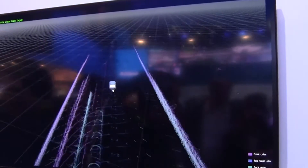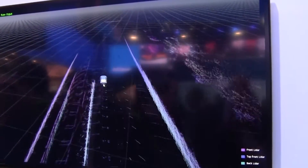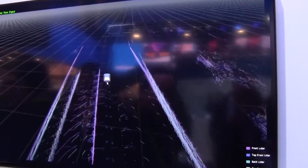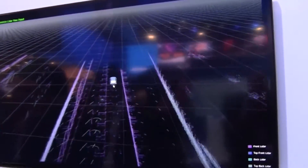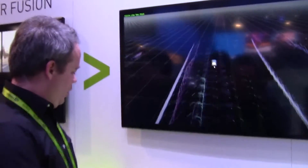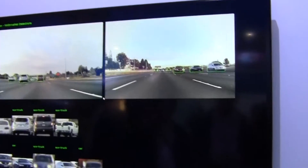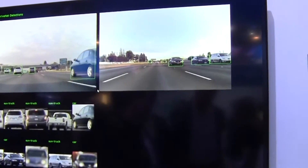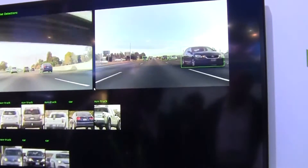In this case, these are Quanergy lidars — mechanical lidars — each providing eight beams. We calibrated them to give us a total range of about 30 meters for a tight reconstruction of the scene. We combine that with the neural network to enable detection of all the objects around the vehicle, fusing the lidar and optical capabilities together.